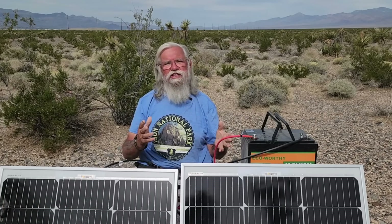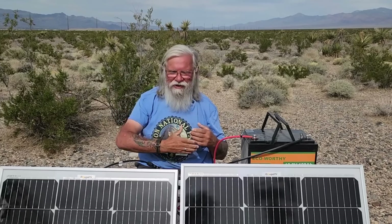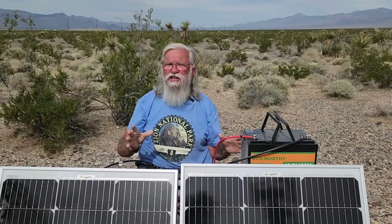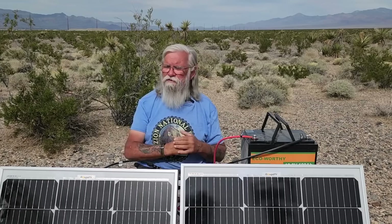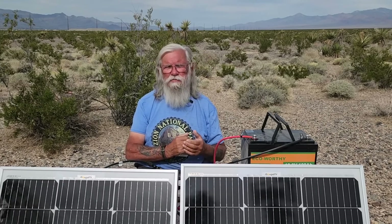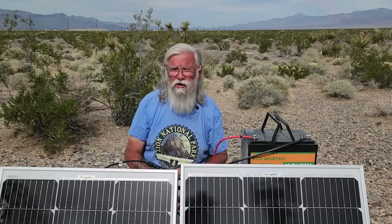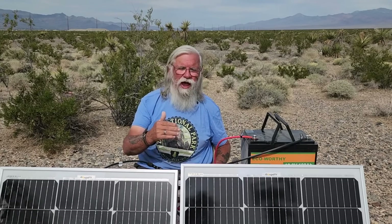Hi everyone, welcome back to my next video. I know solar in general is a mysterious subject for a lot of people. You hear solar, the black curtain comes down and you think, huh? I understand that — it did for me too. I put my first solar panel on a van in 2010, so it's been a while. In 2010, they were still in their infancy. People weren't just buying solar and putting it on rigs, and people weren't just living in rigs either. So I know it's mysterious.